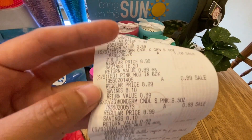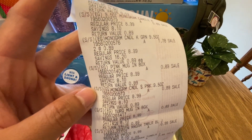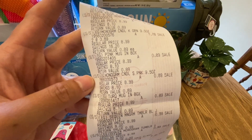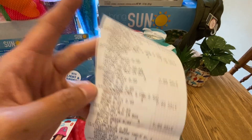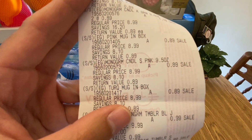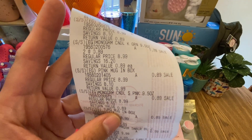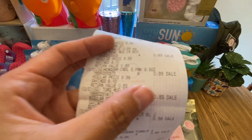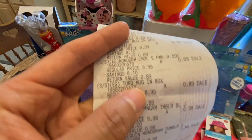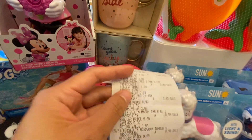Wait a minute — I think she rang up my candle wrong. Okay, it's correct. So the 89 cents is for the mug in box — I think this one right here, the 'Count Your Lucky Stars' mug. And then I have a sequin tumbler.